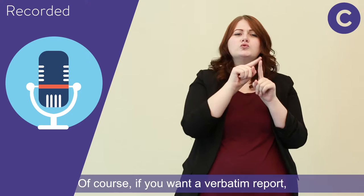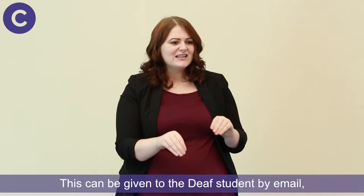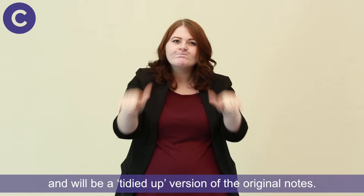Of course, if you want a verbatim report, this takes longer and requires more of a note-taker's hours. The notes can be given to the deaf student by email, as a hard copy, or on a memory stick. This will be done within four days maximum of the session and will be a tidied-up version of the original notes.